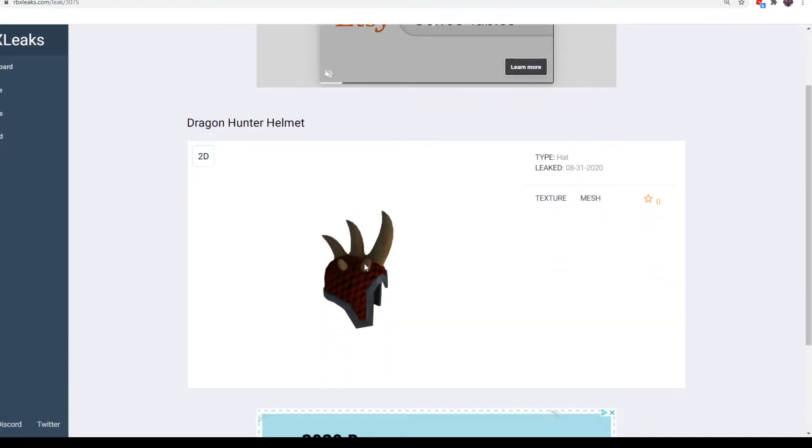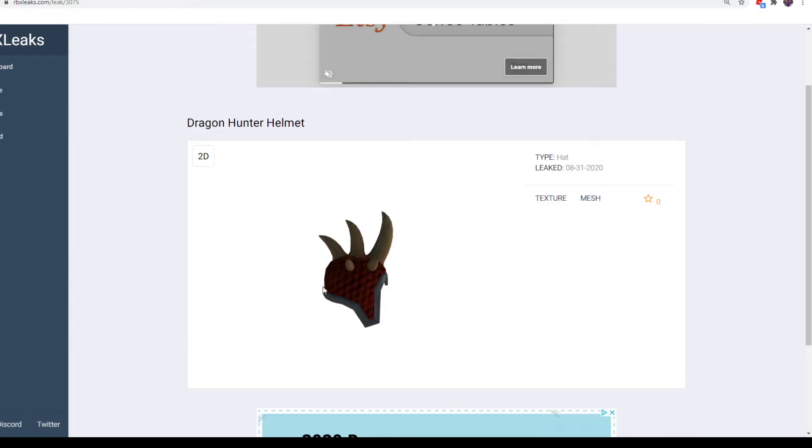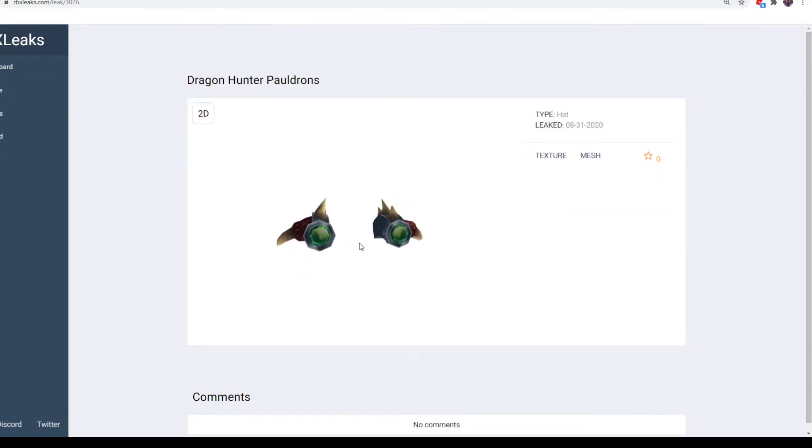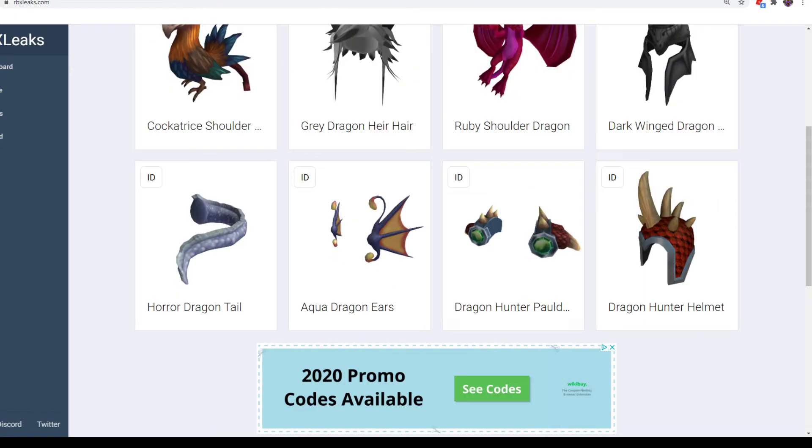Dragon Hunter Pauldrons and Dragon Hunter Helmet — I'm going over these two together because they kind of match. They have a similar scale pattern with black scales. They look pretty cool. The pauldrons are $25 at Walmart, so they're the more expensive one, and they have a little emerald gem. The helmet is also at Walmart — it's a $10 one, the cheaper version. It's also at ASDA stores, so if you're near ASDA or Walmart, you can get this one.